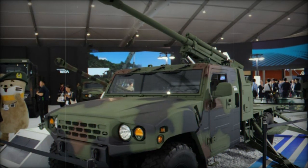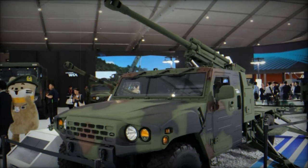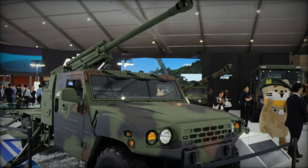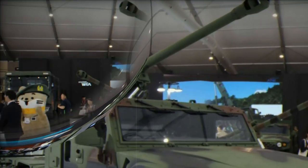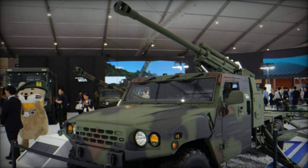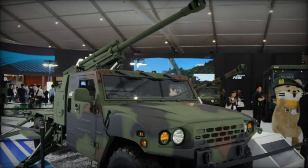The Fire Command Vehicle, based on the Korea Light Tactical Vehicle K-152, is the operational hub of the system. Its crew of four — a leader, fire controller, radio operator, and driver — manage mission assignments, firing calculations, and order issuance. Equipped with the Battery Tactical Command System (BTCS) and the battalion command and control system (TMMR), this vehicle serves as the communication center for the entire system.